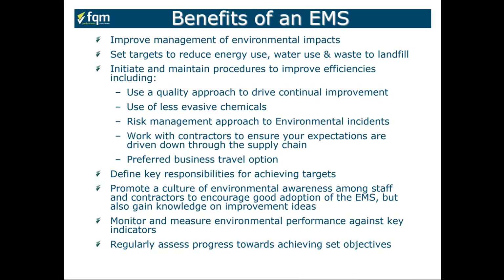It gives you a focus to use less invasive chemicals that are not harmful to the environment, and to take a risk management approach to environmental incidents — understanding where your risks are and the potential for incidents, putting a proactive approach in place. It also means working with contractors to ensure your expectations are driven down through the supply chain. If you heavily use subcontractors, the greatest weakness in your environmental impact may be those subcontractors, so once you have a mature system, you want to pass that requirement down through your supply chain.